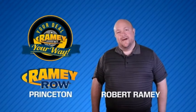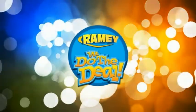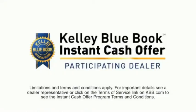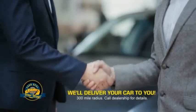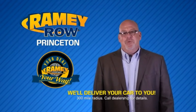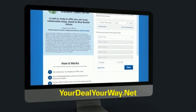For years, Ramey Auto Group has been doing the deal with our customers. Times are changing — we're still doing the deal, just better. Now you can shop online and do your deal your way, from shopping to valuing your trade and negotiating a price. You can do it all from home. Ramey is making your deal easier and giving you the most convenient car buying experience around. Most of our customers that start their deal online are in our showrooms less than an hour and on the road in no time. So check us out at yourdealyourway.net and find a new way to do the deal, only at Ramey.